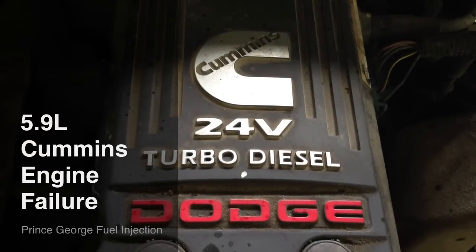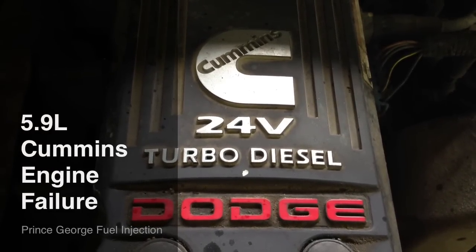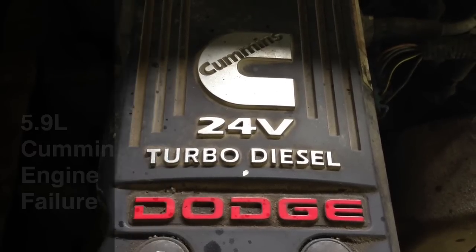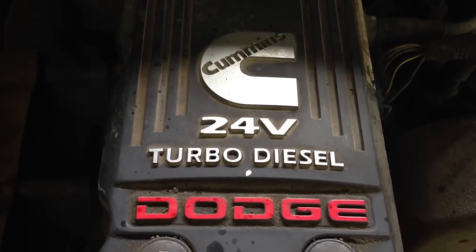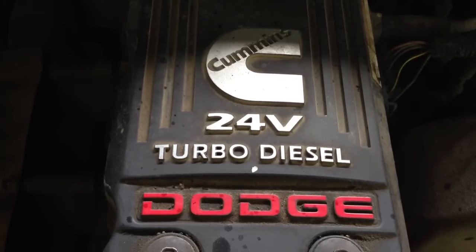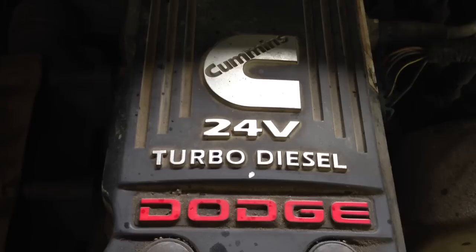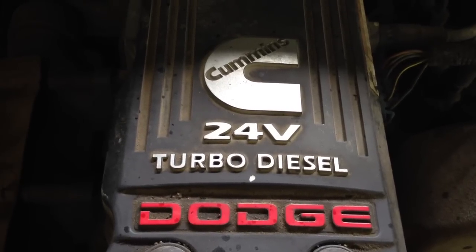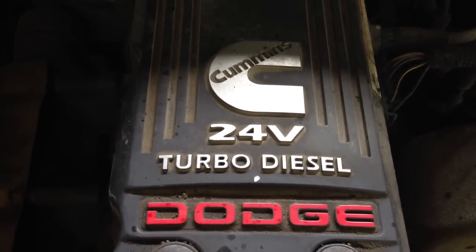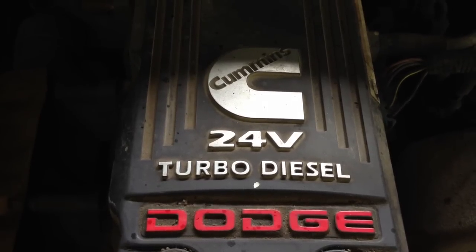Today we're going to talk about a pattern failure on 2004-2007 Dodge pickups with the 5.9 Cummins turbo diesel, specifically the 325 horsepower engine. The piston and injector design was changed in these engines, most likely for emissions, but it has resulted in some pretty catastrophic failures as well.